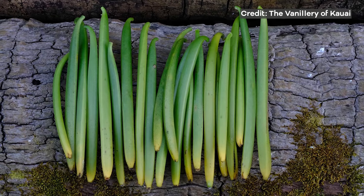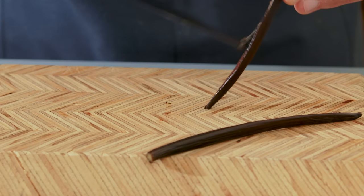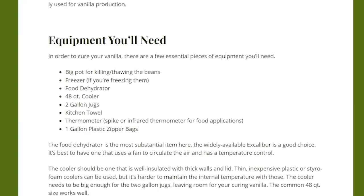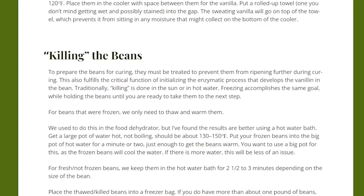When harvested from the plant, the beans almost look like green beans and smell and taste very little like vanilla. It's the process of curing that turns these green beans into the flavor bomb that vanilla is known for. Roland from the Vanillary has published a pretty awesome guide online for curing your own vanilla, which is more or less the method I'm using today.